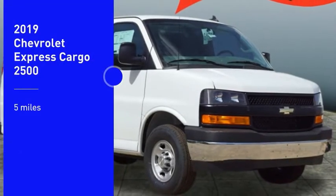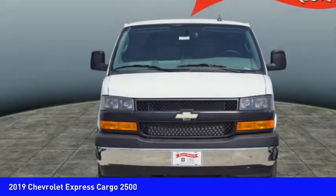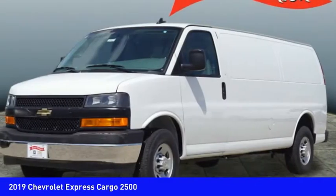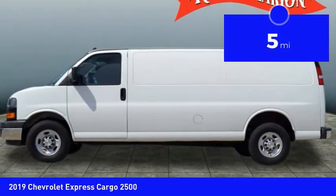Looking for the right vehicle? Check out the 2019 Express Cargo. The Chevy Express Cargo Van is ready to handle all of your work tools, carpooling to work, or running the kids to soccer. This vehicle has less than 100 miles.